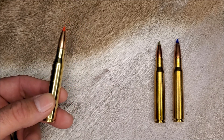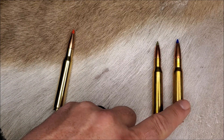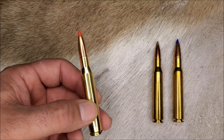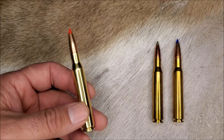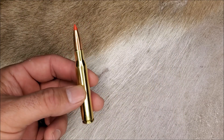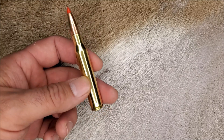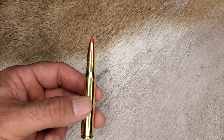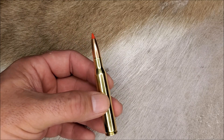The .280 Remington was released in 1957 to compete directly with the .270 Winchester and the venerable old .30-06. It was made to hit harder than the .270 by handling heavier bullets better, but it was also made to best the long-range reach of the .30-06 by using higher BC 7mm bullets. The .280 Remington fits in a standard long-action rifle and fits just as smooth as its .30-06 parent cartridge. Today, many of America's top gun experts consider the .280 Remington and its Ackley Improved version to be the best all-around cartridge ever invented.